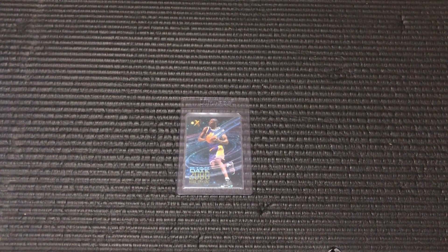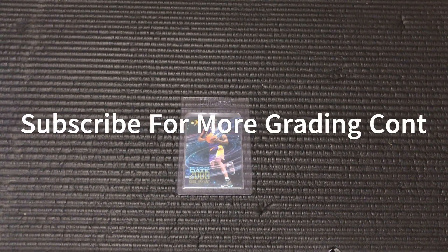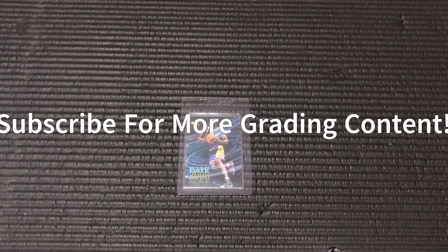Hey everyone, today doing something a little different. I wanted to show you one of my recent pickups that I will be submitting to PSA with my next order. So if you're new to the channel, I like to buy raw stuff and get it graded with PSA. If you like this type of content, please like this video and subscribe. Got a lot of great content coming, so subscribe to be notified for that.